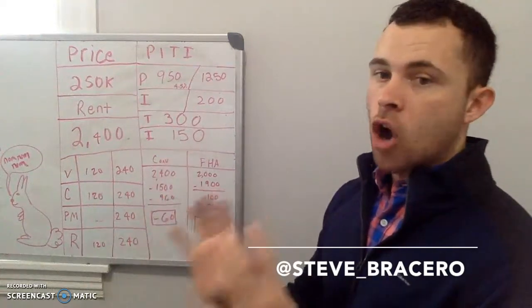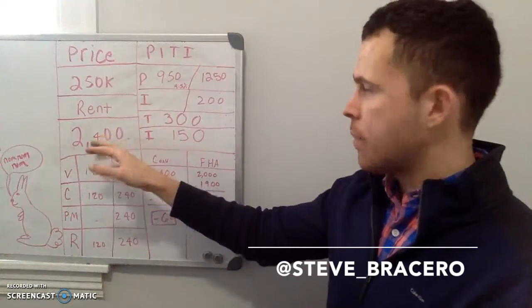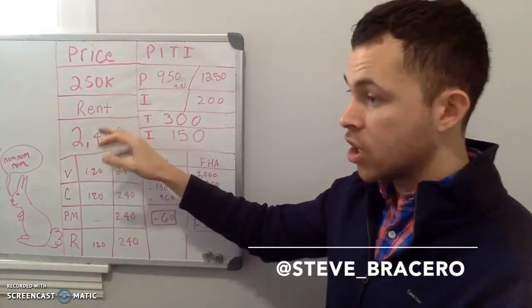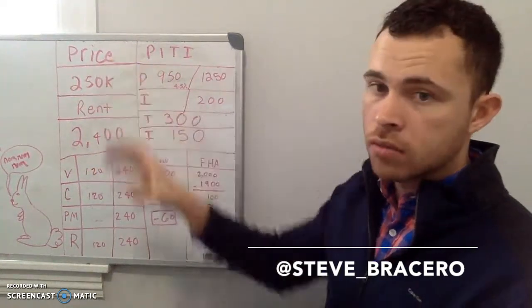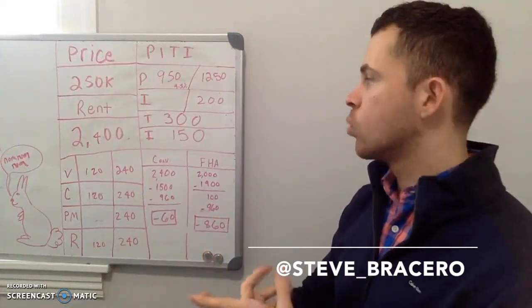For this to also be good, the higher the rent is — like if it's $2,600, $2,700, $2,800 — that will just make it stronger in general. So first step number one: look at the 1% rule.